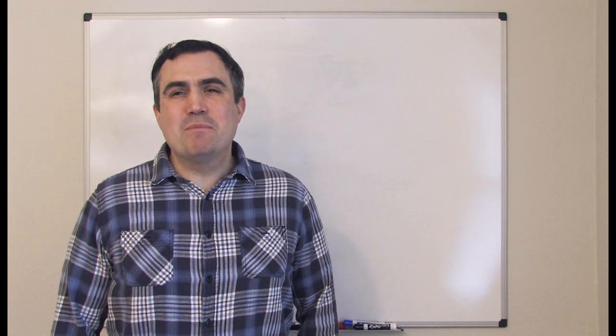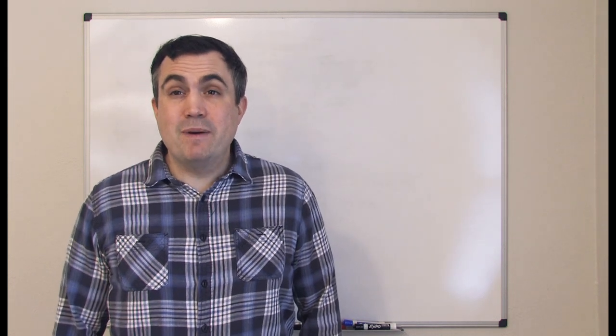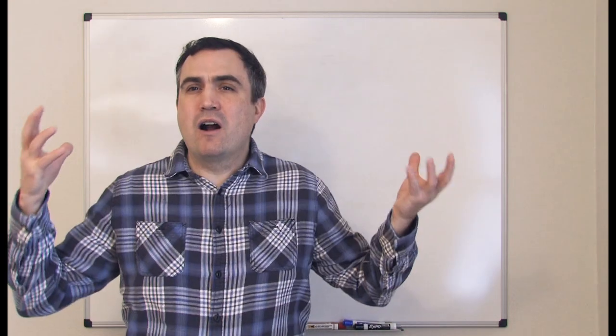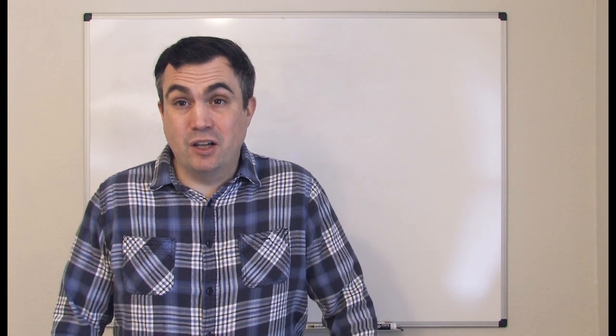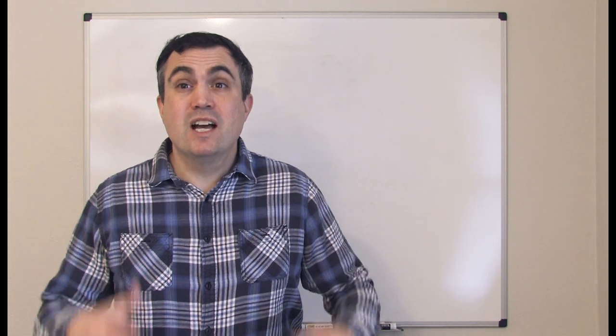Hi, everyone. I'm Teacher Tom. Today let's talk about clothes. We're going to talk about some basic clothing. Of course, there are hundreds and thousands of different kinds of articles of clothes. This is just a basic video, an introduction.